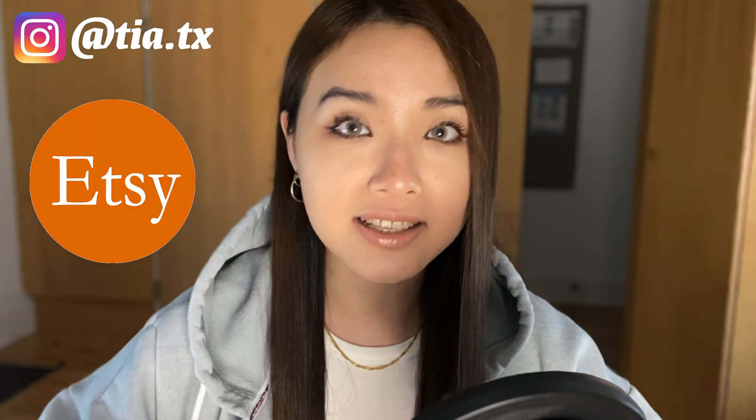Hey guys, it's Tia. Welcome to the video. Did you know that you can import your entire Etsy store into Shopify with just a few clicks? That's right, you don't have to start from scratch. In fact, you can even sync your inventory and SKUs and manage your Etsy store directly inside Shopify. And today I'll be explaining the benefits of doing this and showing you how step by step.